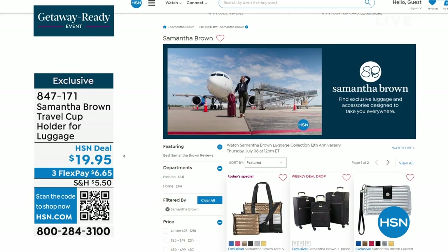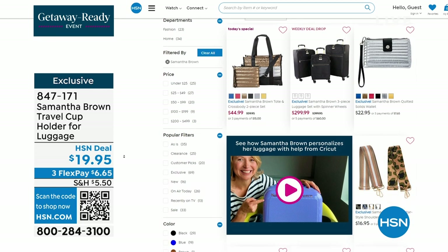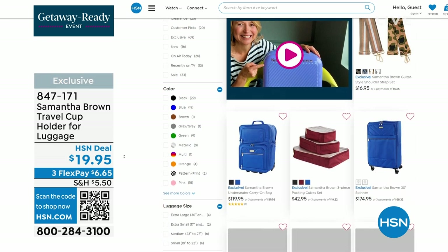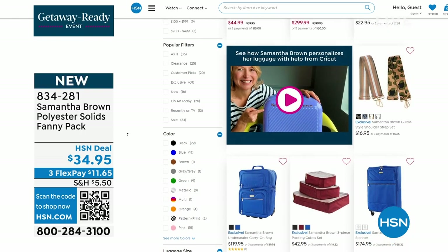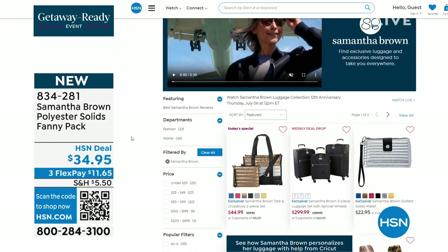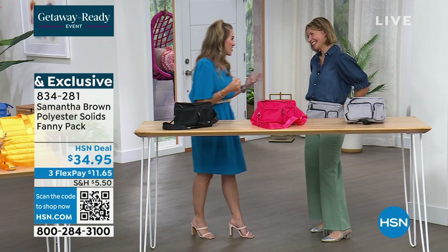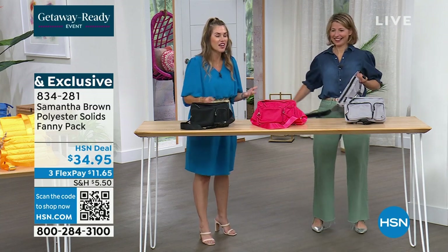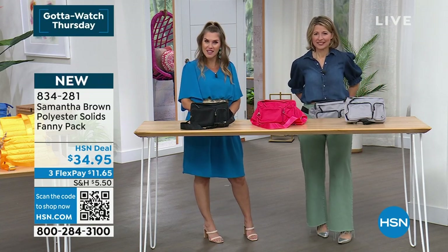If there's any travel essential you've ever wanted for a day or a long trip, Samantha Brown has you covered. Go on HSN.com and search 'Samantha Brown.' You'll find our weekly deal drop, which is about sold out, and her packing cubes, which are famous and saved me on my first European trip — on a train, a plane, walking cobblestone. And we do have the very hot fanny pack.